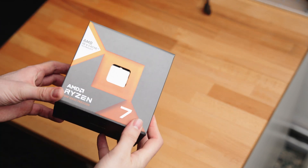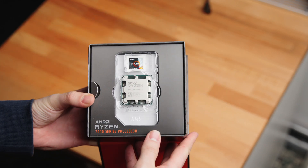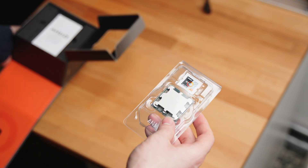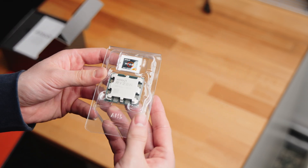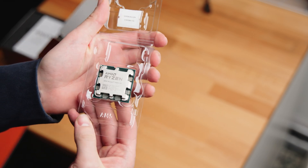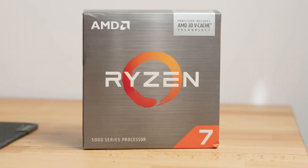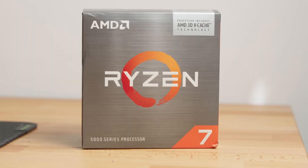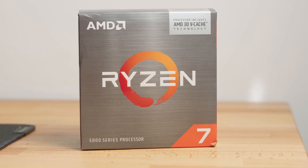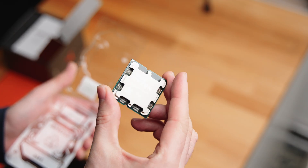The 7800X3D and AM5 platform is a great choice for someone building a new gaming rig or skipping generations who wants longevity and future-proofing, since the price difference isn't that big. However, if you're still on the AM4 platform and looking to upgrade to a better gaming CPU, the 5800X3D is really good value — in most cases it can keep up even when paired with a 4090.